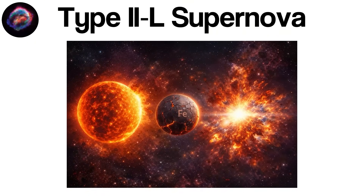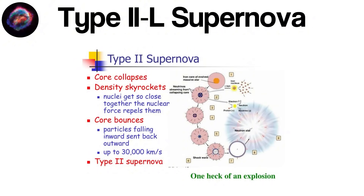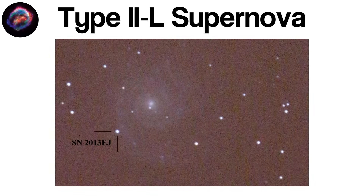Massive stars spend millions of years fusing lighter elements into heavier ones. When they build up an iron core, fusion no longer produces energy. Deprived of outward pressure, the core collapses under its own gravity in less than a second. This catastrophic implosion produces a shockwave that rips through the star's outer layers, expelling them into space at tremendous speeds. In Type IIl supernovae, the hydrogen envelope is less massive. As a result, the shock-heated hydrogen cools and becomes transparent more quickly, and the emitted light begins to fade in a more uniform, linear decline — contrasting with the extended plateau seen when a massive envelope recombines slowly over time.